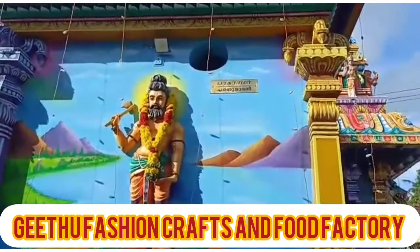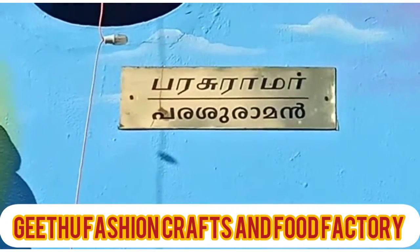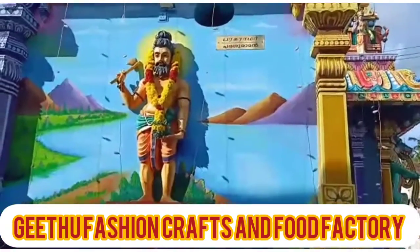We will add the bread on this side. The bread is used in the back of the side. This is a beautiful painting.